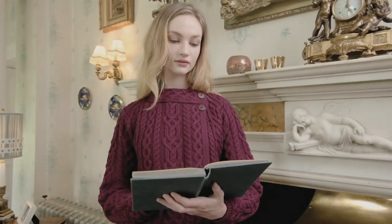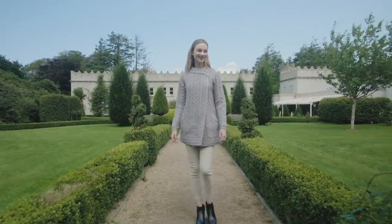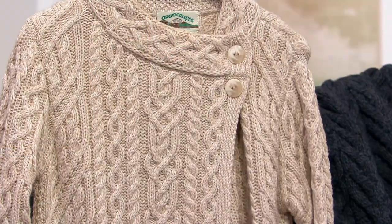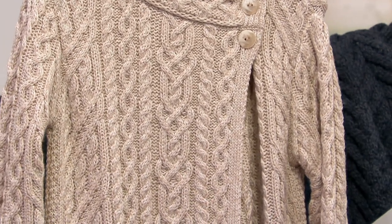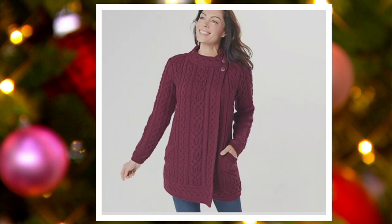Now I want to show you our color choices before I bring in our guest. I have parsnip right here next to me — absolutely beautiful, almost like a heathered oatmeal. This is parsnip. And then we'll show you the other colors on QVC.com in just a moment. There we have army green and burgundy.